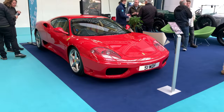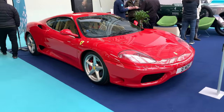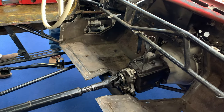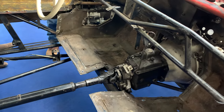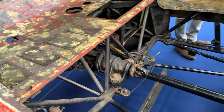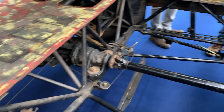This could possibly be the most famous Ferrari 360 Moderna in the UK, on display here at the show. I've never seen an exposed chassis of a 300 SL Gullwing before. It looks stunning in many ways, and at the same time it's so simple.